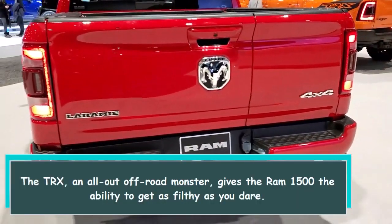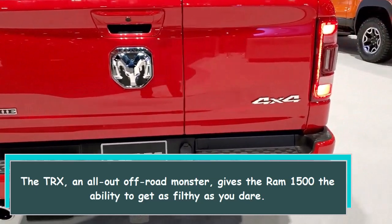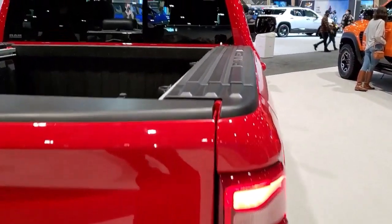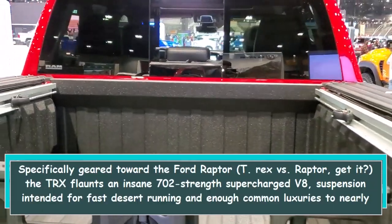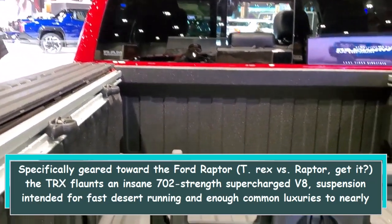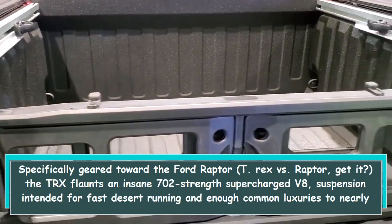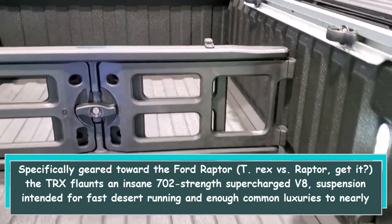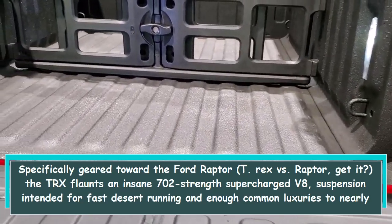The TRX, an all-out off-road monster, gives the Ram 1500 the ability to get as filthy as you dare. Specifically geared toward the Ford Raptor — T-Rex vs Raptor, get it? — the TRX flaunts an insane 702-horsepower supercharged V8, suspension intended for fast desert running, and enough common luxuries to nearly cause you to neglect your scarcely getting 10 miles to the gallon.